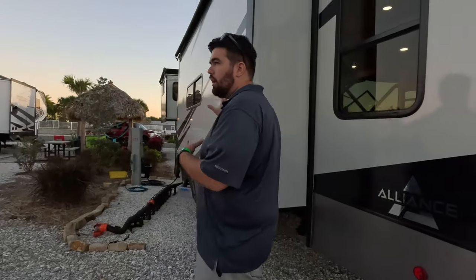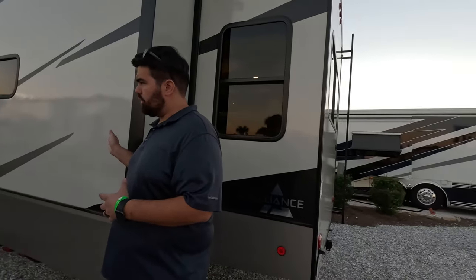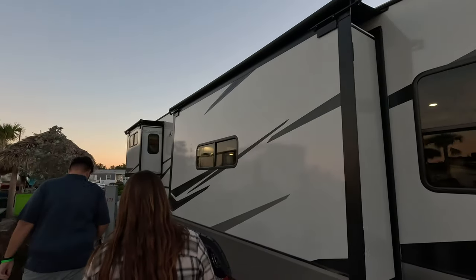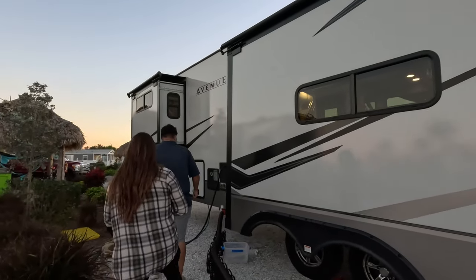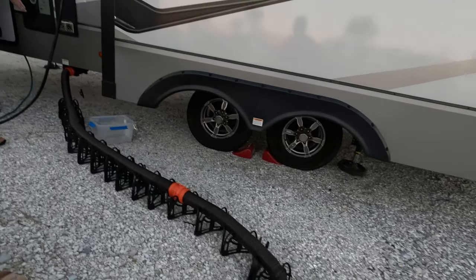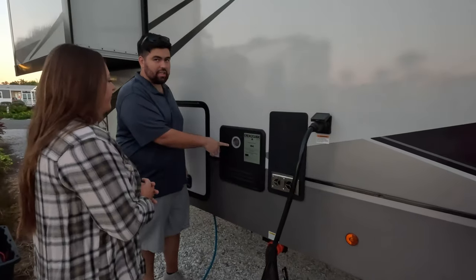We are getting everything professionally cleaned — washed and waxed on the outside. On this side we have slide toppers as well. With the M power, we upgraded to the Fury-on Instant Tankless Water Heater. So nice. We're actually going to take our new Alliance literally straight to Lippert because this is one of the first things we want — it's a must have.